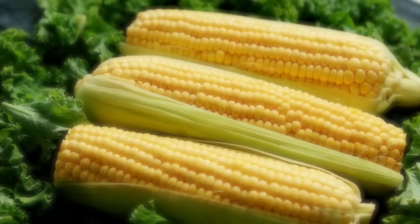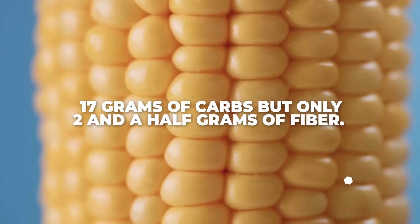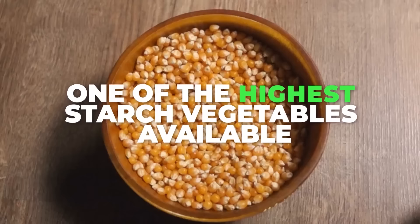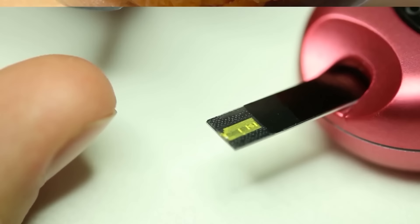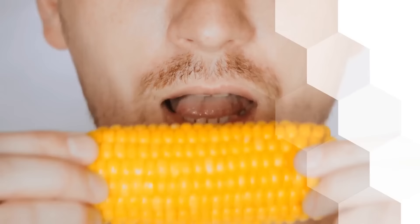Beyond processed corn syrup, plain old corn is still among the vegetables that will give you a big carb load. One ear of corn usually contains about 17 grams of carbs but only two and a half grams of fiber. It's also considered to be one of the highest starch vegetables available — just one cup of corn kernels will give you over 25 grams of starch. Doctors and nutritionists warn against consuming an overabundance of starchy food, as eating too much can contribute to blood glucose spikes and weight gain. The glycemic index for corn sits at 52, but its glycemic load clocks in at 15, which is higher than many other veggies. So corn could lead to a blood sugar spike if you eat too much and don't pair it with quality protein or fiber to slow your body's insulin response.